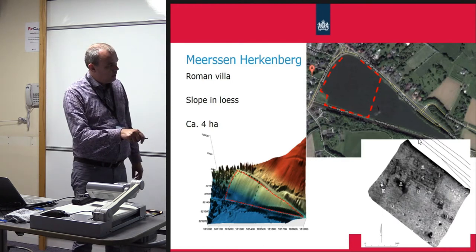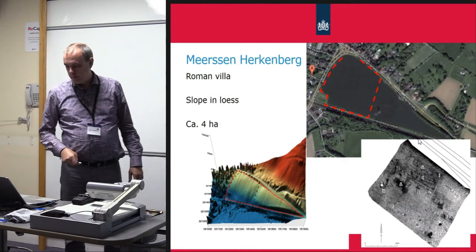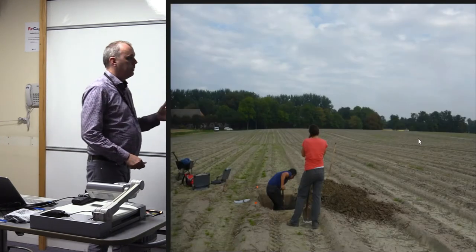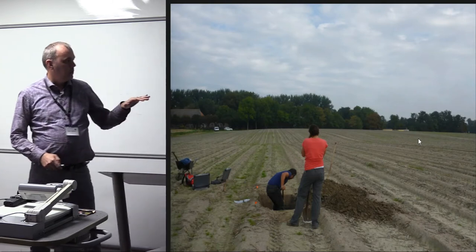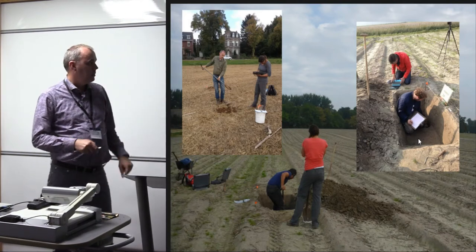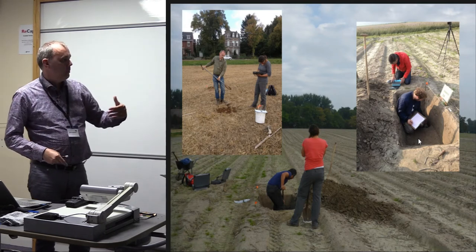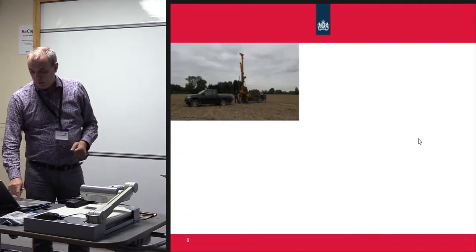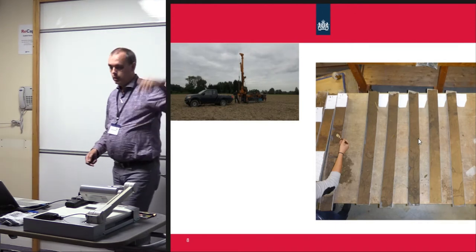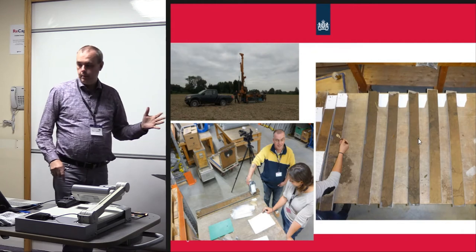Before we started the erosion measurements, we took a geophysical survey to make certain we knew where everything was. We found the main building of the villa, 30 by 40 meters, plus a lot of added buildings and even a bathhouse that was not known until then. We then started to look at the field itself, doing auguring surveys to look at the distribution of the topsoils. On the terp site we made small pits to the depth of the archaeological level for sampling, and on the loess sites we used mechanical corings to get 10-centimeter-wide undisturbed samples, which we then analyzed in the lab at Utrecht.